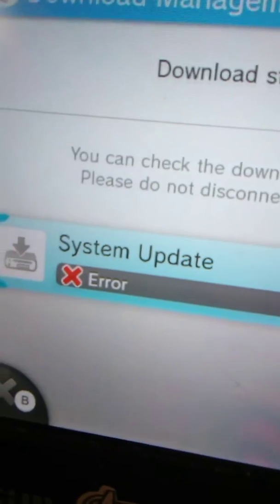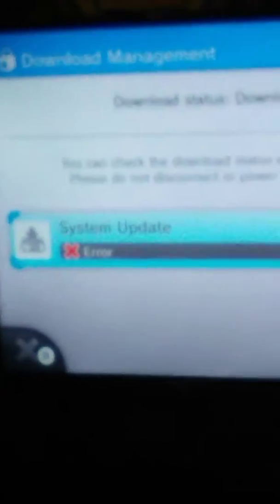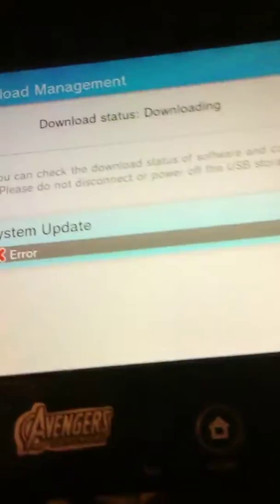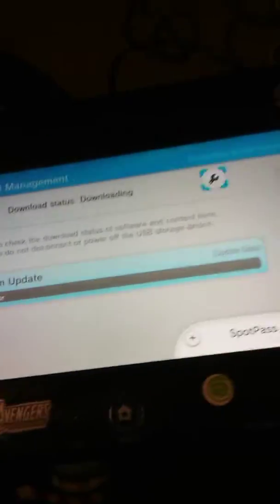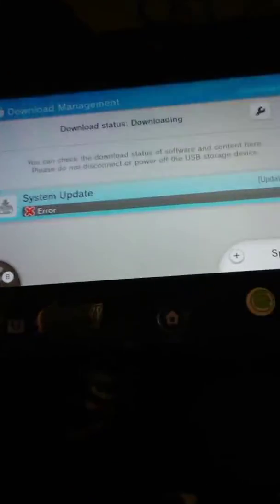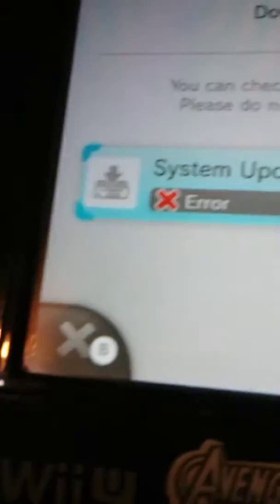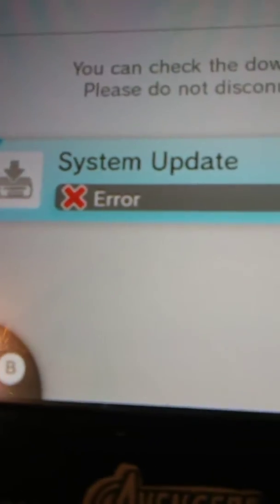Hey guys, what is up my wolf pack — Zach Wolf here. Today I got something really weird going on with my Wii U. I want to know if you guys have been having this similar issue as well. You can see it even on the TV screen up here. There's a way to fix it because this makes the Wii U load so freaking long — it's not even funny. I want to know if you guys know a fix for this or how to get rid of this glitch, whatever the hell this is. I don't even know what it means by a system update.